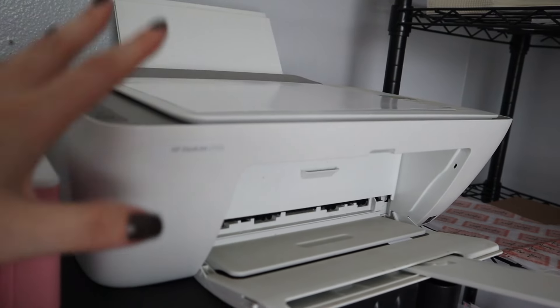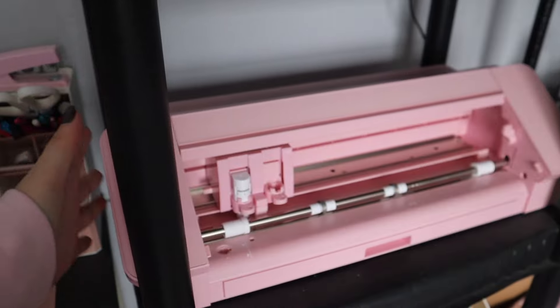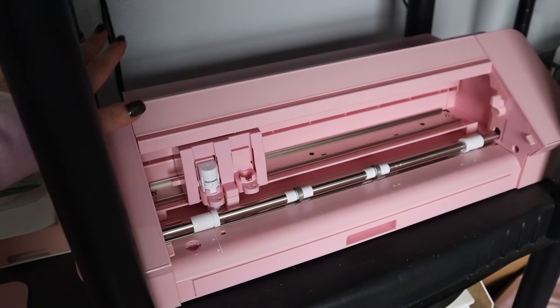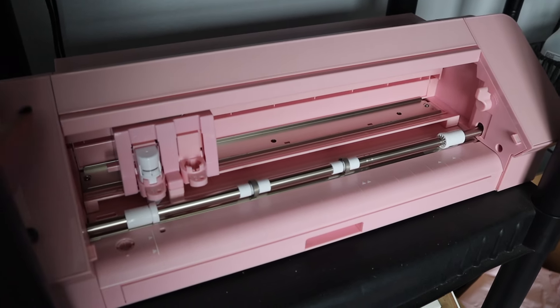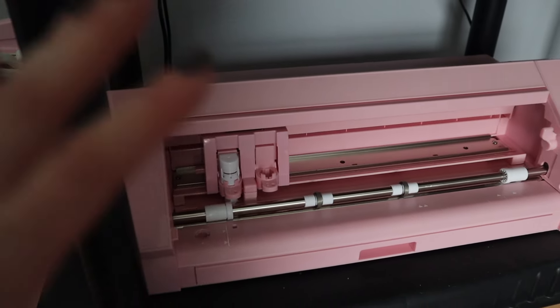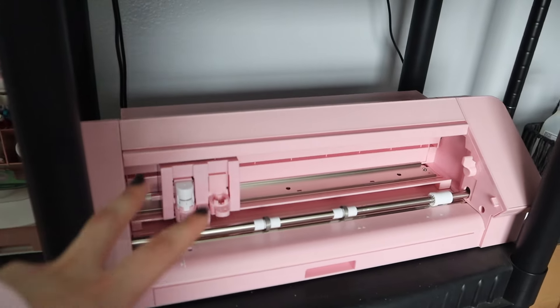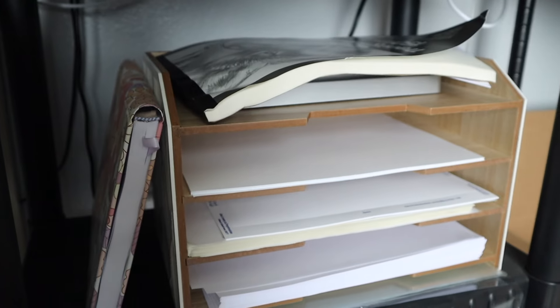Moving on — my precious pink beautiful Silhouette Cameo 4! I got this for Christmas, though I did pick it out myself. I got a bundle off Amazon that came with a bunch of vinyl and everything you need to get started. I also have an unboxing video if you want to check that out.